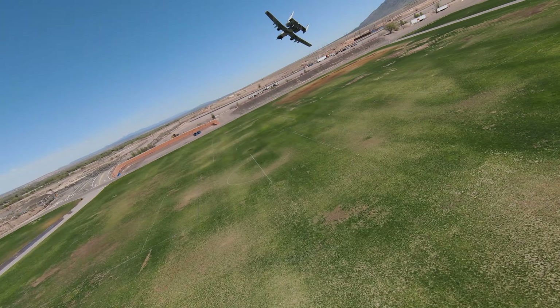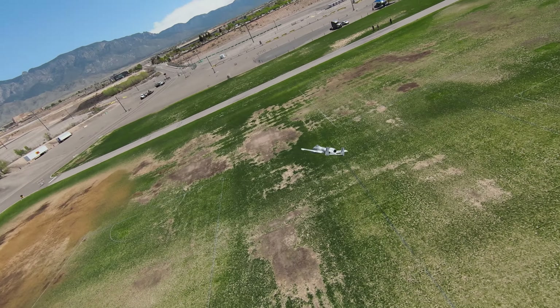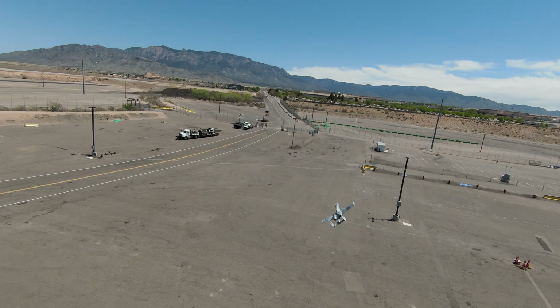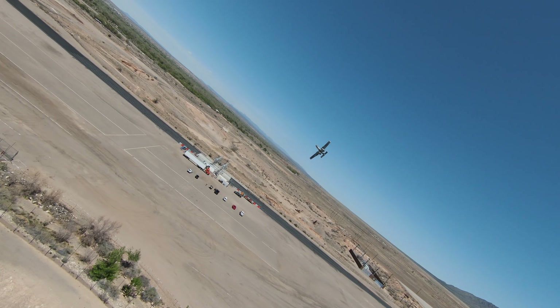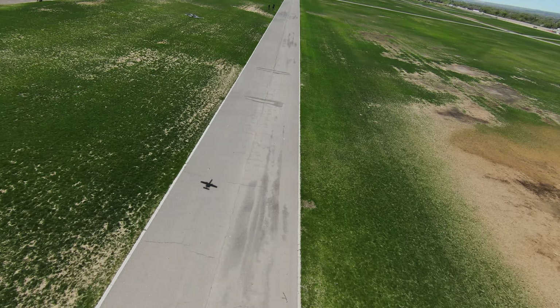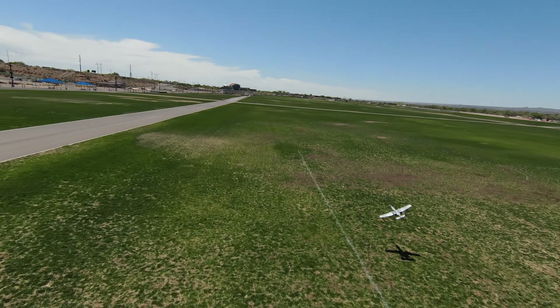Danger aside, I must say this: the E-Flite A-10 Thunderbolt II twin 64 millimeter EDF remains the easiest to fly, high-performance model of the Air Force's A-10 yet. This version comes equipped with even more advantages, including real-time telemetry capability of Smart technology, to name a few. This model is a great recreation of the Fairchild Republic A-10 Thunderbolt II.